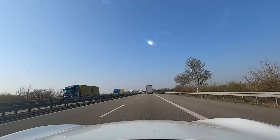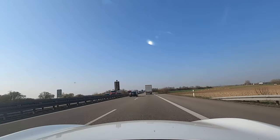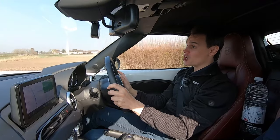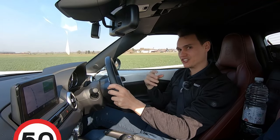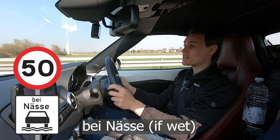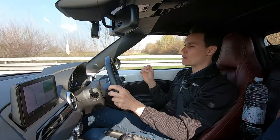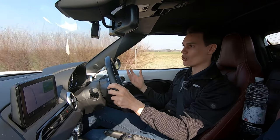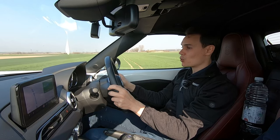German speed limits change really quite often and close together. Something else to be aware of is that there are speed limits for specific times or conditions. If it's wet, you may see a speed limit with a note saying 'when wet' in German written underneath. It can also apply for certain times of day, done in a 24-hour clock — so it might say 80 kilometres per hour, 7 to 15, meaning 7am to 3pm. Watch out for that too.